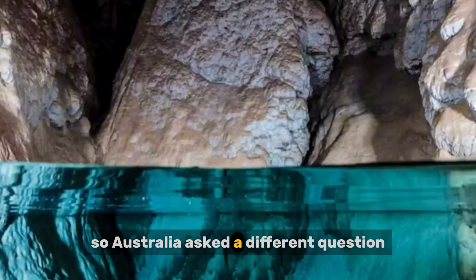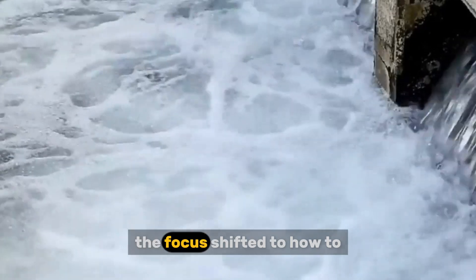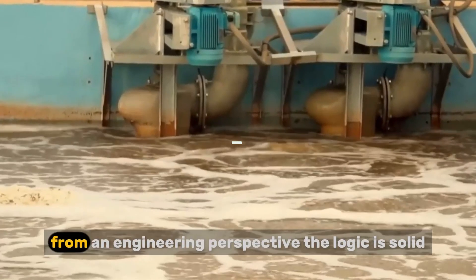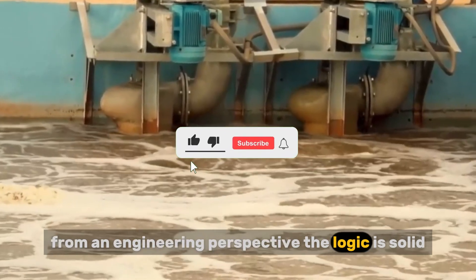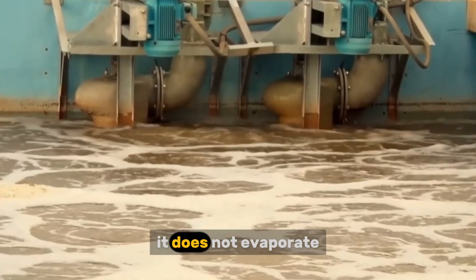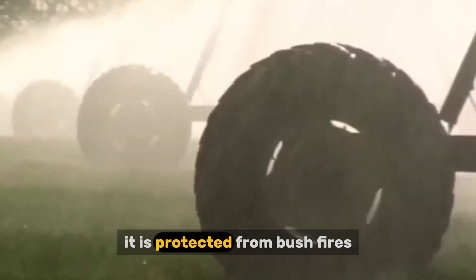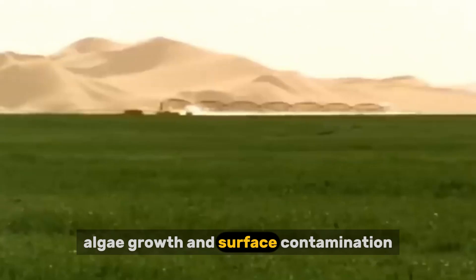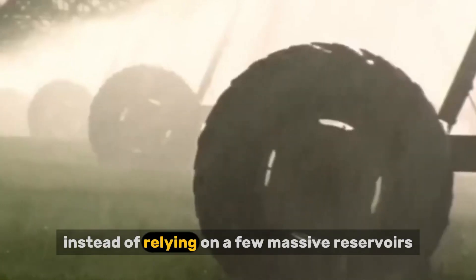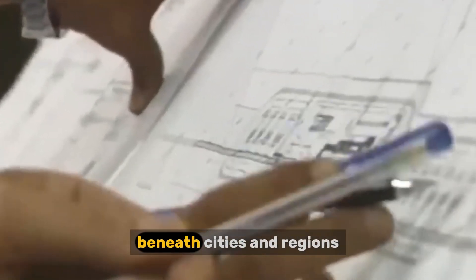So Australia asked a different question. Instead of asking how to capture more water on the surface, the focus shifted to how to protect water once it was available. The answer was underground storage. From an engineering perspective, the logic is solid. Water stored underground is shielded from heat. It does not evaporate. It stays at stable temperatures year-round. It is protected from bushfires, algae growth, and surface contamination. Underground storage also spreads risk, allowing water to be stored across many aquifers beneath cities and regions.